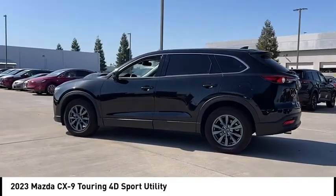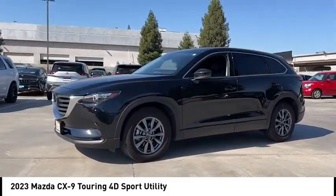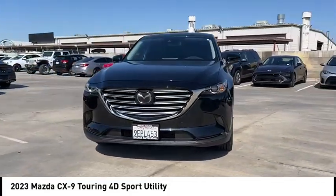Safety also comes standard with the CX-9's five-star governmental front and side impact crash test rating. This vehicle has less than 15,000 miles.